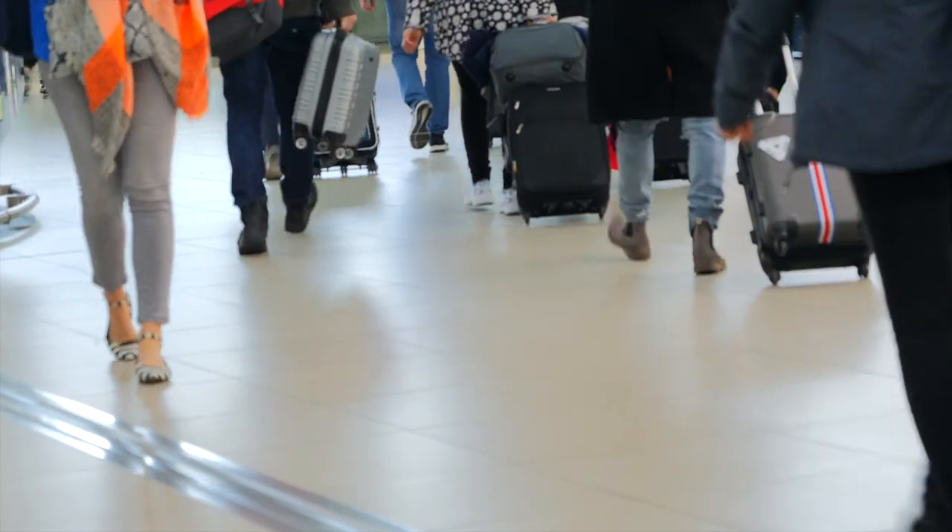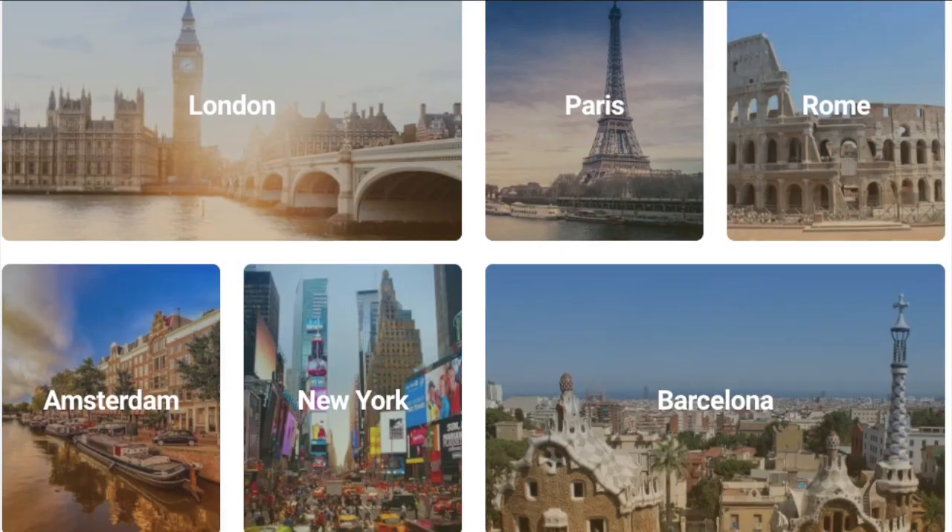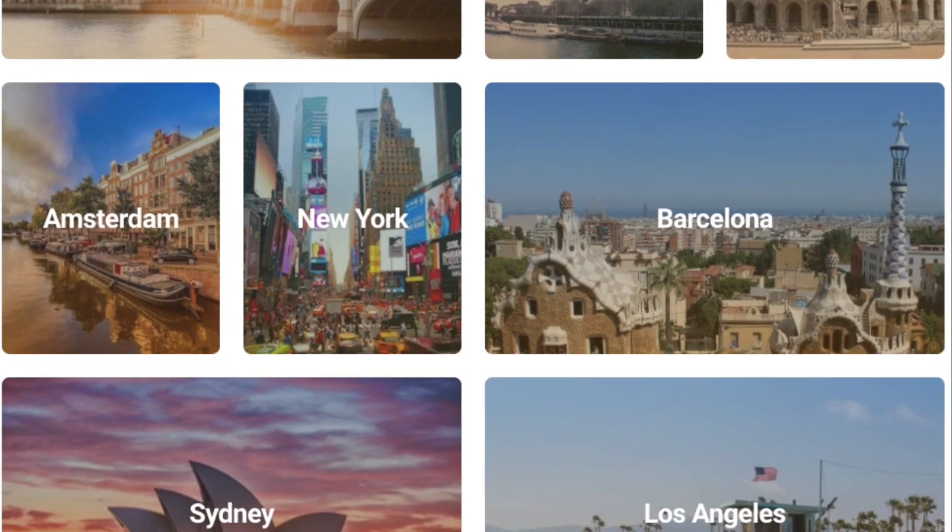Luggage storage is a popular option in almost every metropolitan area, and you'll find luggage storage options in any city where Free Tours by Foot offers tours.